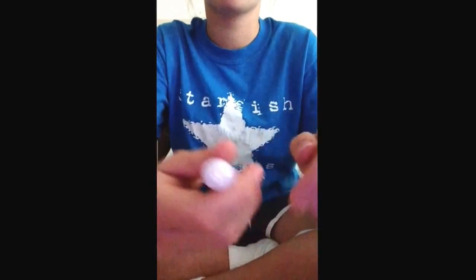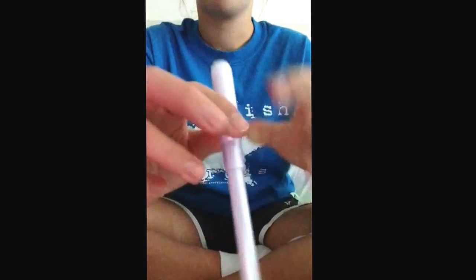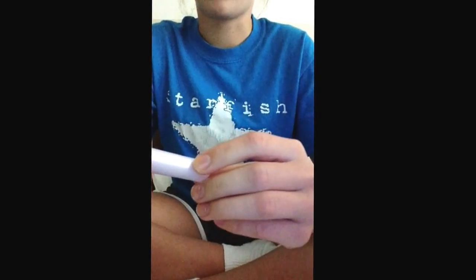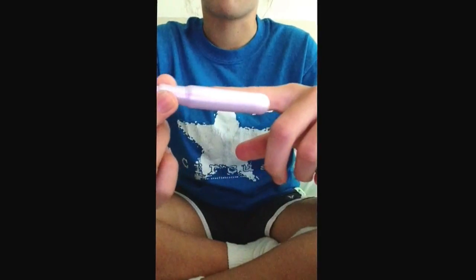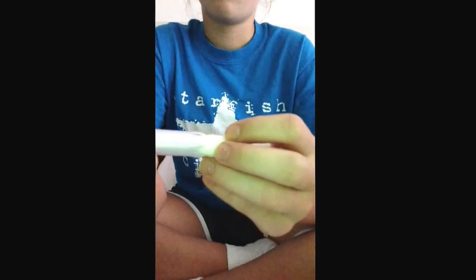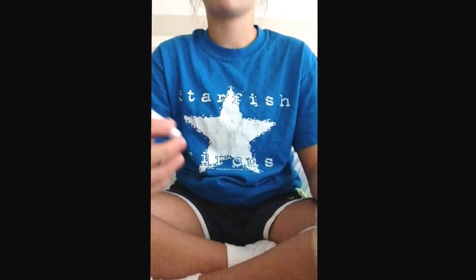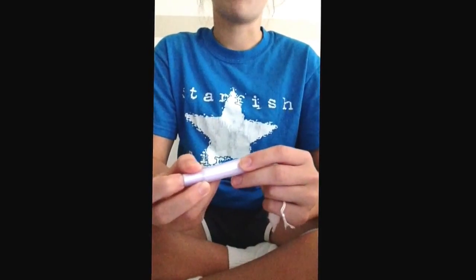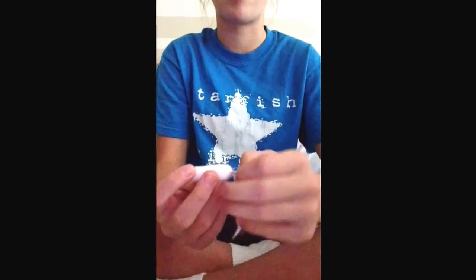I like pointed tip applicators — the rounded tip I just have a harder time getting in. It's a pretty big tampon actually. It's actually the size of this applicator — this is the length of the tampon. I'll take it out and show you. You have to keep pushing it out, so it's not my favorite in that regard, but I will wear them. You have to keep pushing and pushing and pushing until you get it all out. This is the size of it — pretty big. It absorbs the same amount as the Playtex Sport.